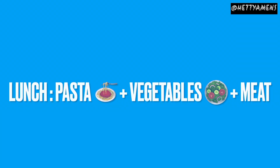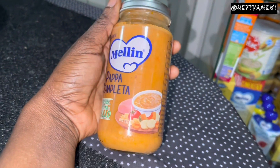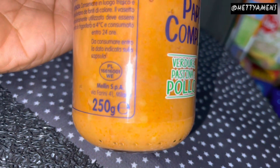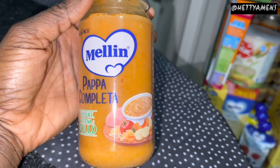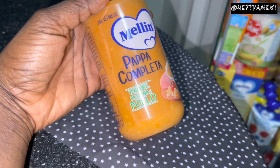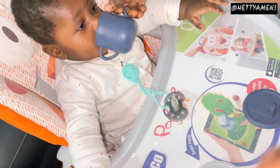For lunch, I give him pasta, vegetables and then meat. This is a complete papa — an Italian would say papa completo. You can either make this at home. This is 250 grams. My baby feeds a lot, especially in the afternoon. He can eat all of it and also top up with breast milk. So this is a mixture of pasta for kids, some vegetables and then meat.